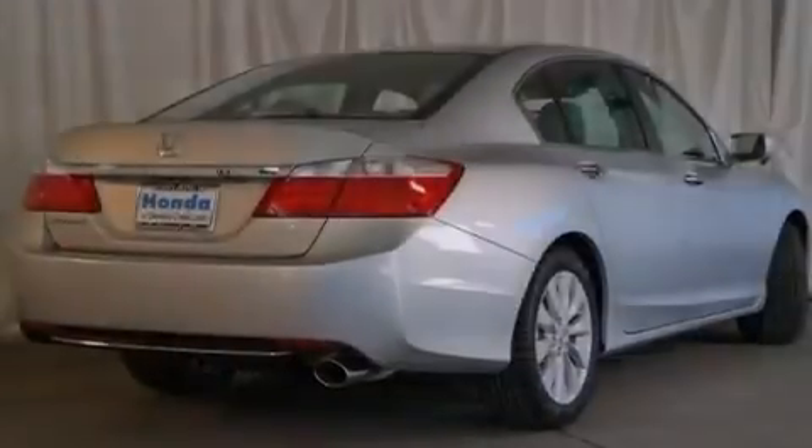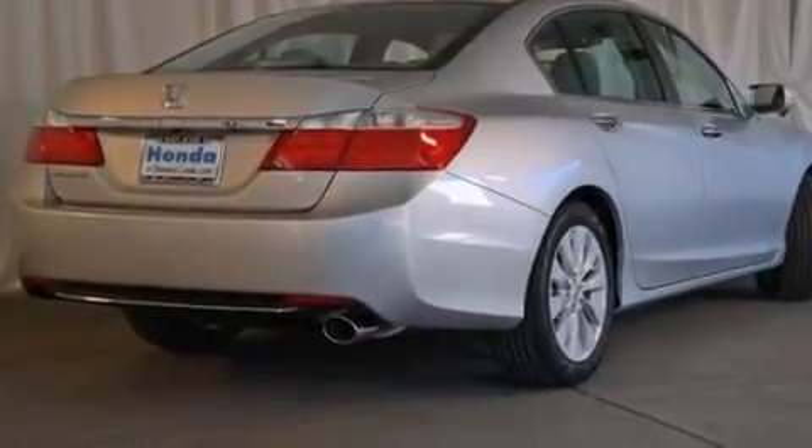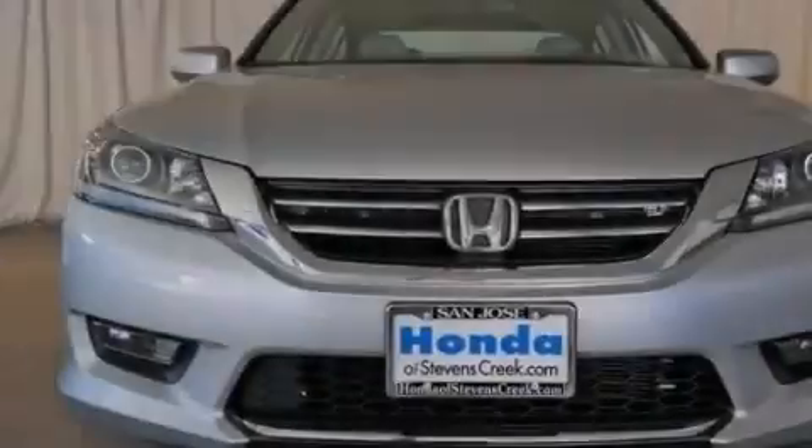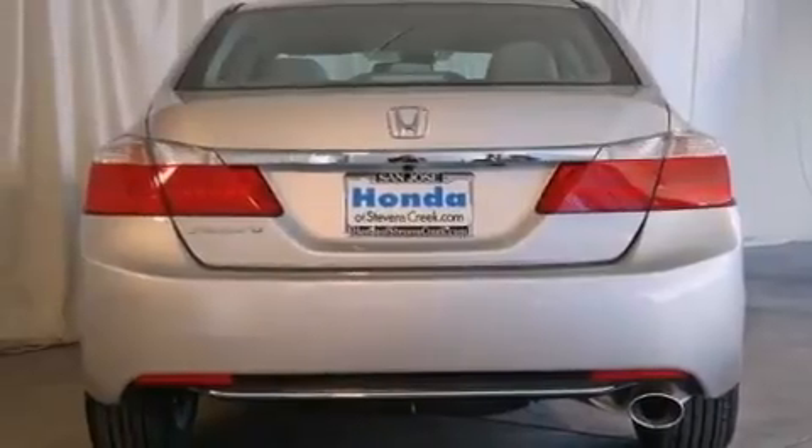All of the following features are included: a power moonroof, a premium audio system, cruise control, a CD player, a leather-wrapped steering wheel, front-side impact airbags, air conditioning with automatic climate control, and an auto-dimming rearview mirror.